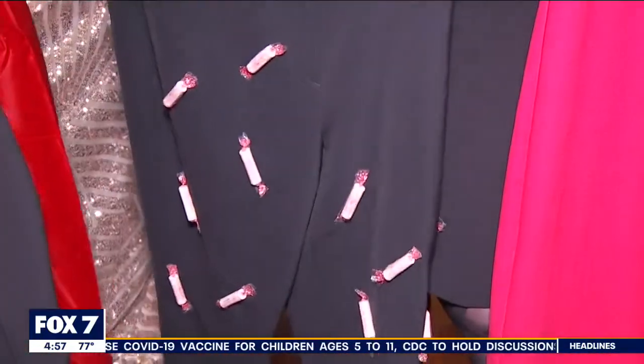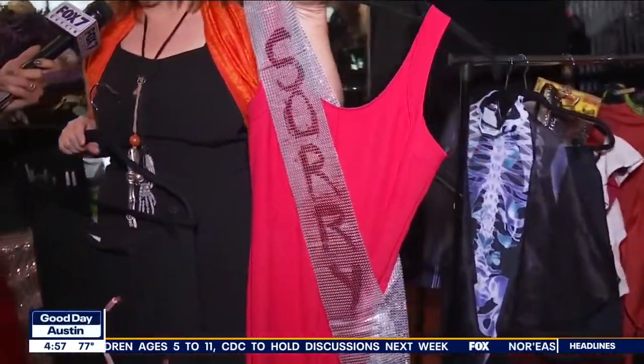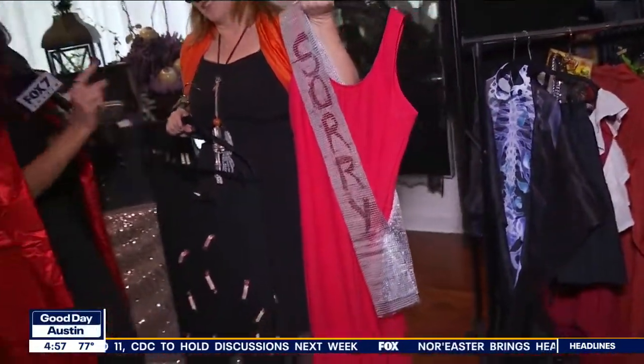And if you've got a dress that you've worn once and you're not going to wear it again, you put this on with the sash, and it's a formal apology. I absolutely love that.